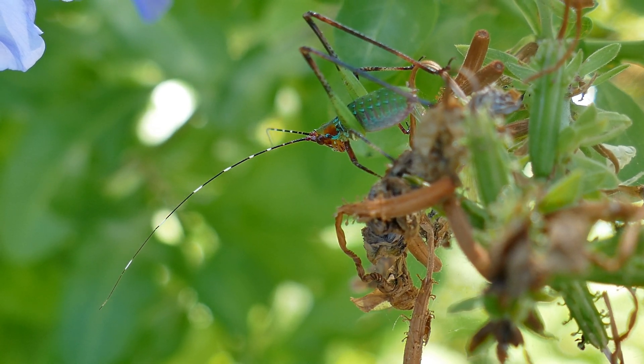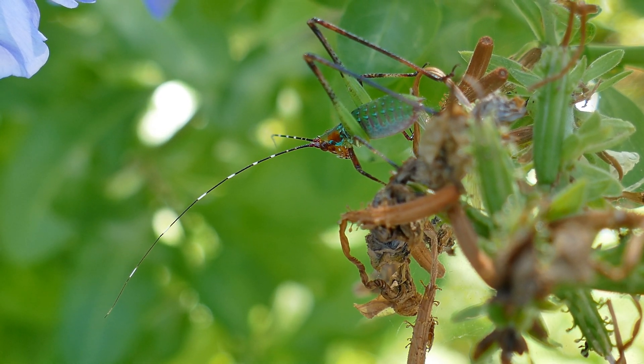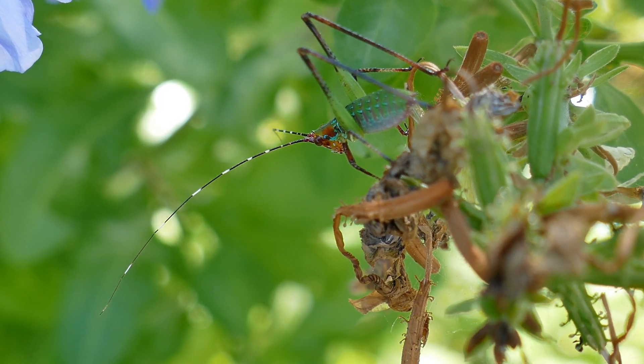They eat leaves, flowers, the stems and fruits of many plants, and a few species will eat other insects.